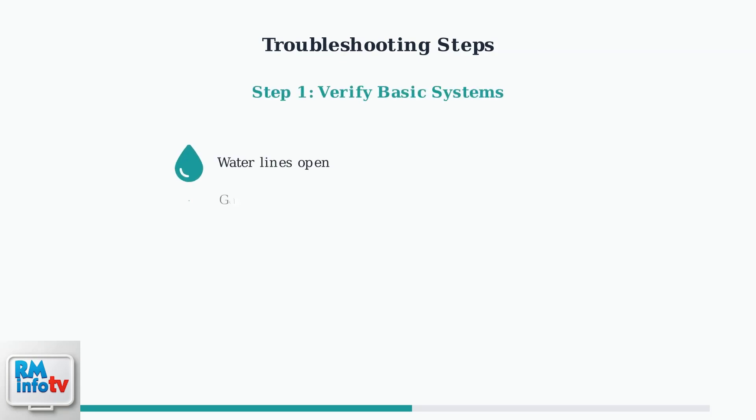First, verify that your water lines are turned on and faucets are open. Check that the gas supply valve is fully open and test the gas pressure to ensure it meets the manufacturer's specifications.